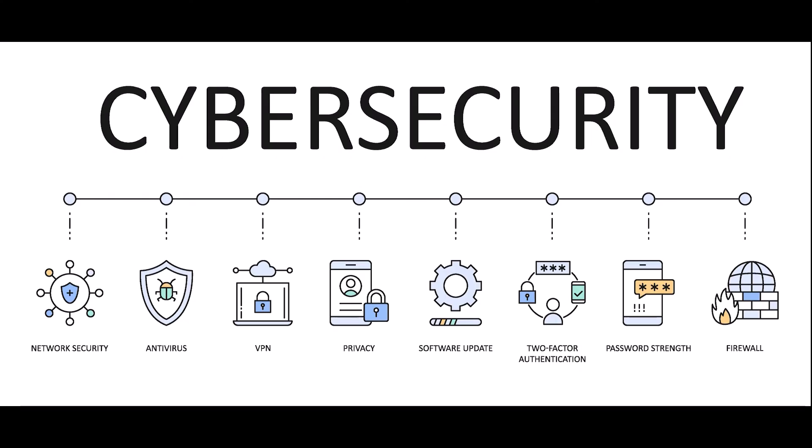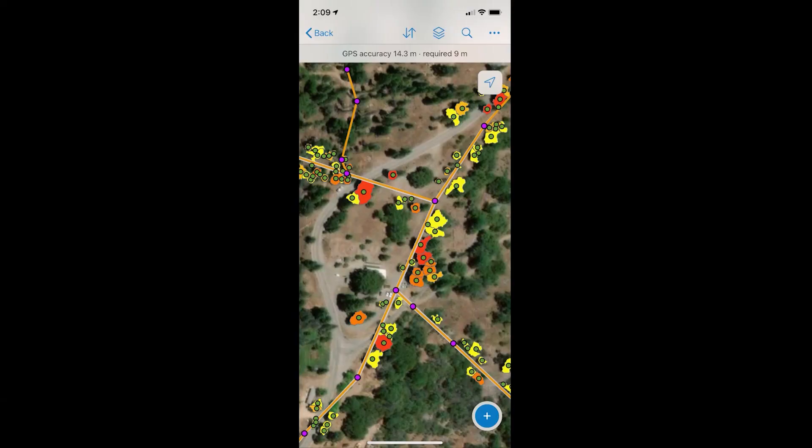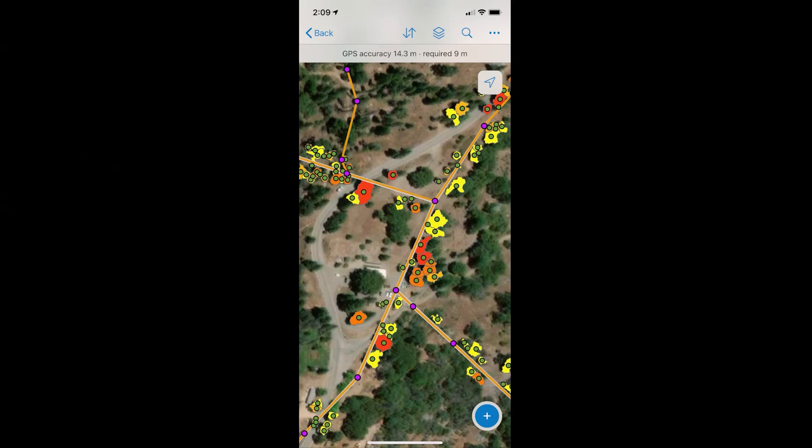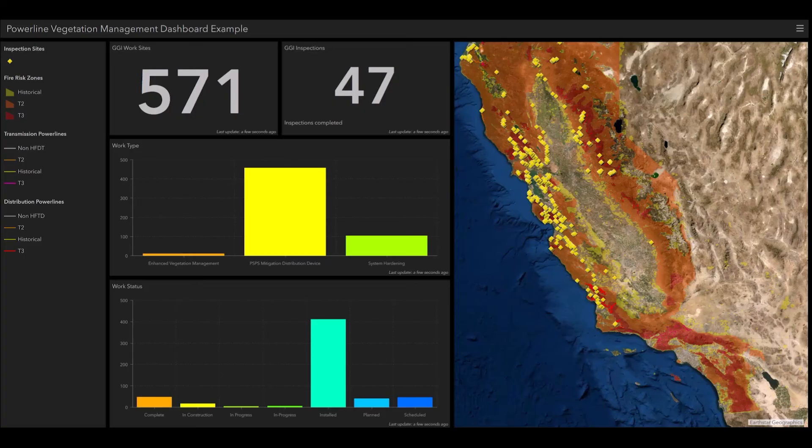We follow cybersecurity standards to keep your data secure over the entire project. We can deliver your data on disk or by VPN. Each delivery follows a standard data schema and can be deployed on mobile devices or in the cloud. We can provide customizable data dashboards too, which is particularly useful to track inspection or vegetation management work related to LIDAR inspection results.